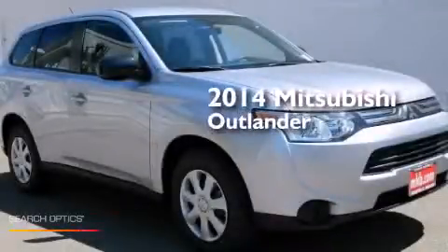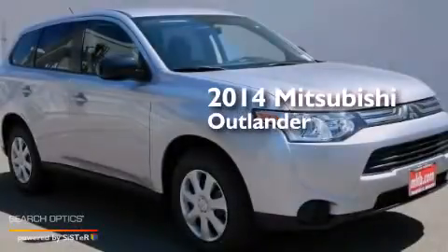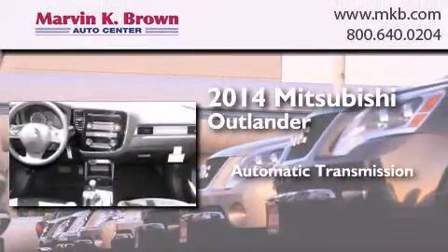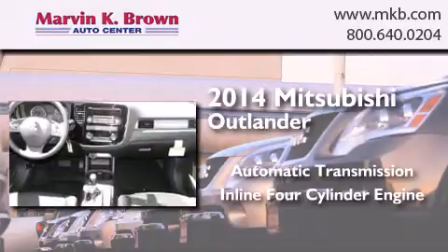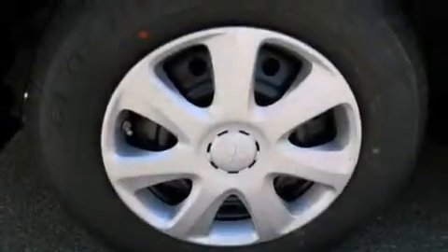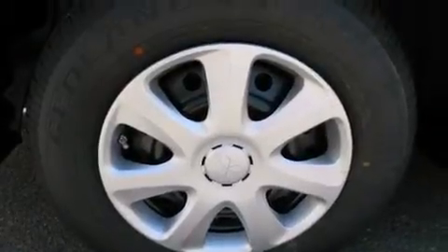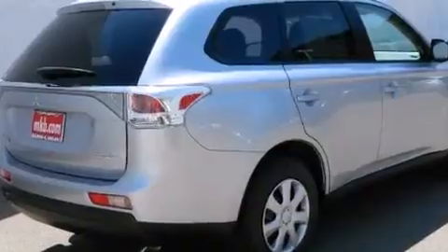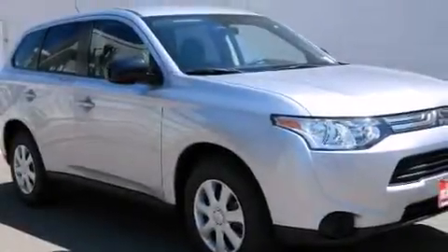This is a brand new 2014 Mitsubishi Outlander. This crossover has an automatic transmission and an inline four-cylinder engine. Its top features include a multi-link rear suspension, hill start assist, and traction control and stability control systems.